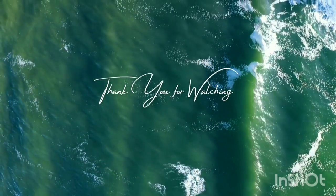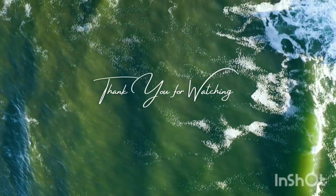Thank you guys for watching and staying with me in this video. Stay tuned and keep gardening!